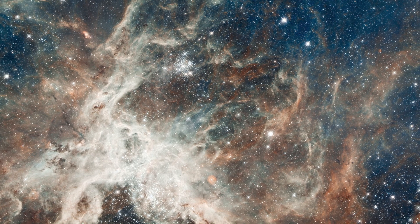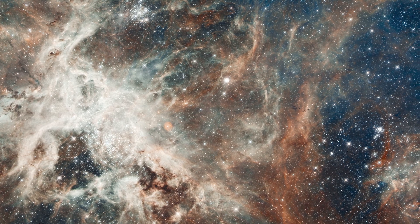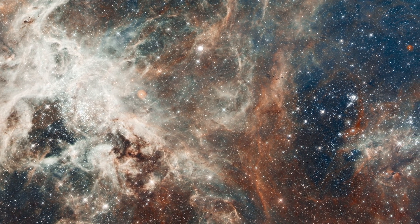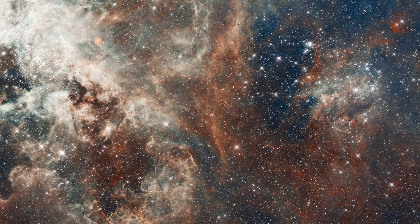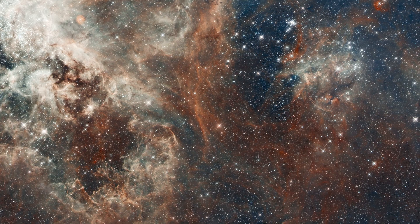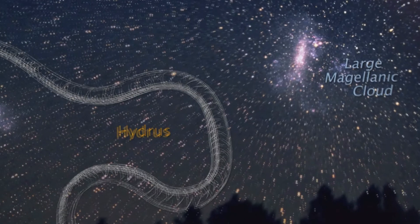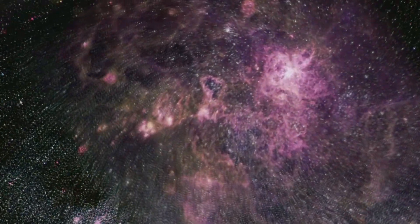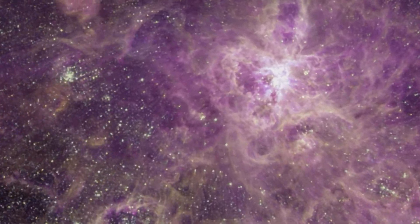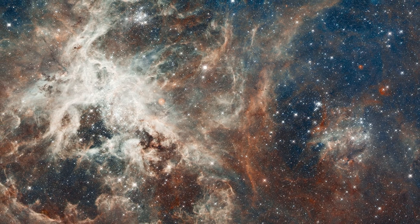In 2012, Hubble observed the fierce stellar breeding ground 30 Doradus, which is also the brightest star-forming region in our galactic neighbourhood and home to the most massive stars ever seen. The nebula resides 170,000 light-years away in the Large Magellanic Cloud, a small satellite galaxy of our Milky Way. This image is a staggering 650 light-years across.